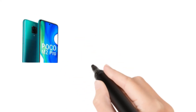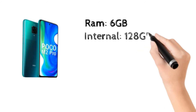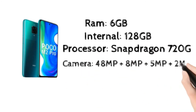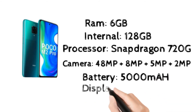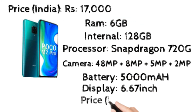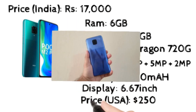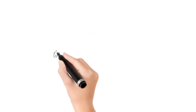At number 9, POCO M2 Pro. This mobile is looking pretty good. It has 6GB RAM and 128GB internal storage, a good processor, a 48 megapixel camera, and a big 5000 mAh battery. It has a 6.67 inch display and costs 17,000 rupees in India and $250 in the USA. Better phone to buy.